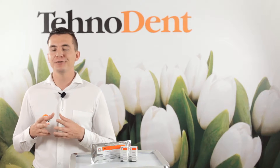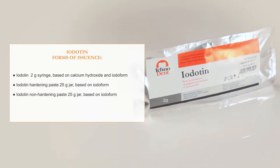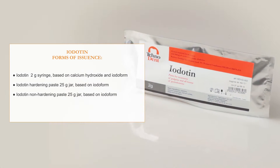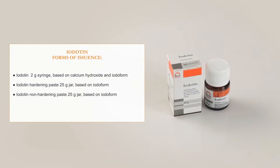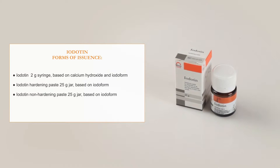Top results in using our materials are highly appreciated by dentists not only from Russia but also from CIS countries, West and East Europe, Middle Eastern countries, Southeast Asia and Latin America. We issue several forms of materials. The products available are: Iodotin 2g syringe based on calcium hydroxide and iodofoam.